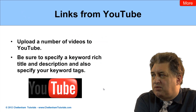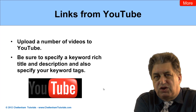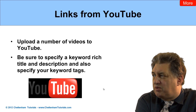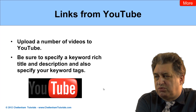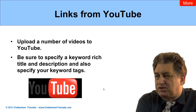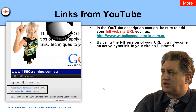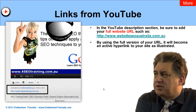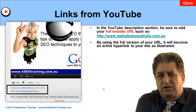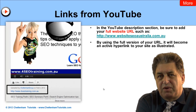Links from YouTube. Basically, you should create a reasonable number of YouTube videos, get them uploaded there, and make sure that when you're uploading to YouTube you specify all the required information — things like the title, the description, the keyword tags, and so on — exactly the same way as you would with a website. Something that a lot of people miss is that within the YouTube description, you can put a clickable link back to your own website.